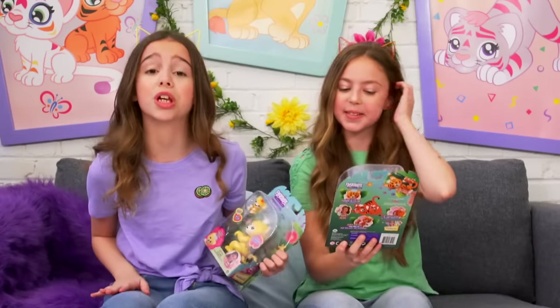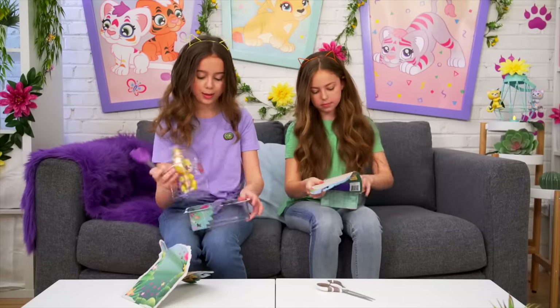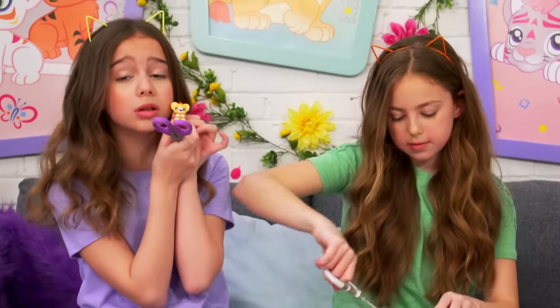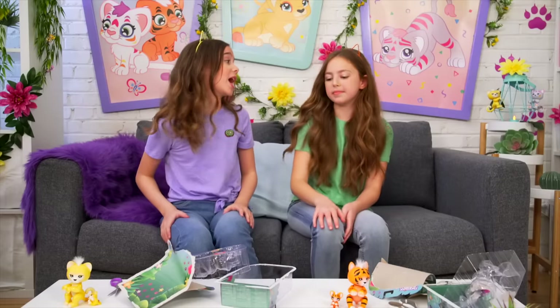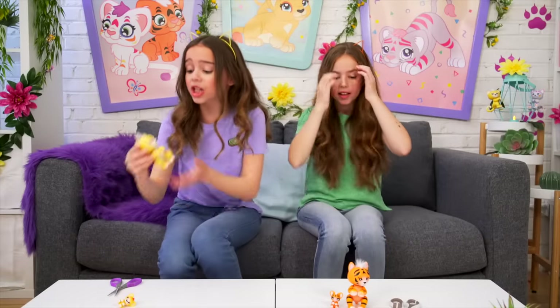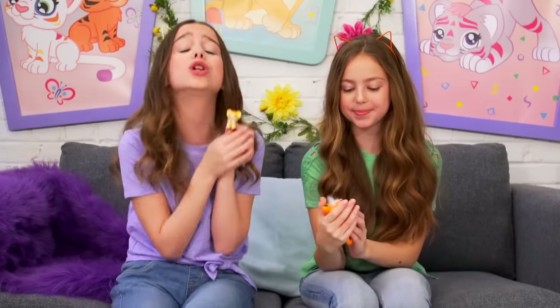That is so cute, we have to start unboxing! The babies are so cute. Wow, Maya, we have a big mess on our hands - you know what to do, go ahead. Wow, everything's clean, great job!